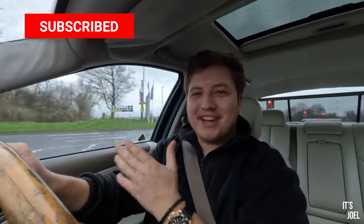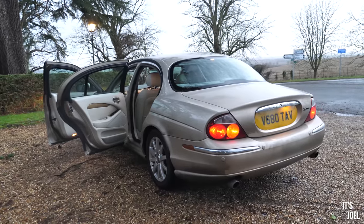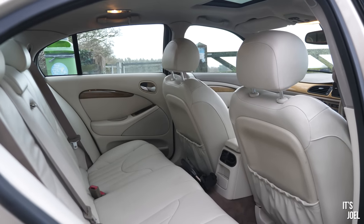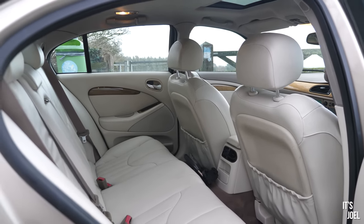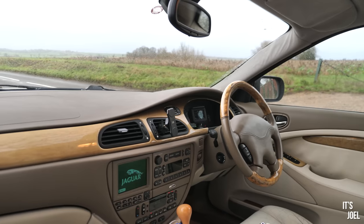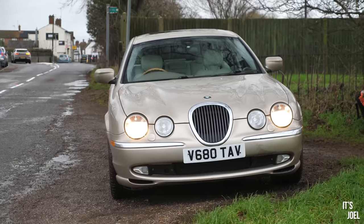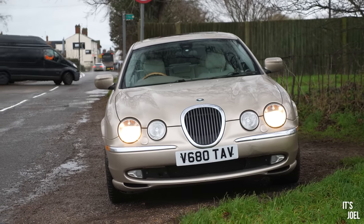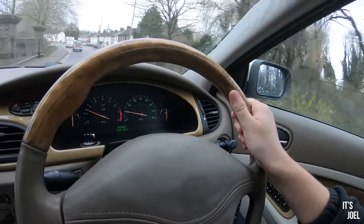Hello everyone, happy new year and welcome back to our Jaguar. This car has been used a lot over the past few weeks — it's been the daily steed for all of the Christmas visits, visiting family and friends. That's why I'm making this video, because I just want to tell you how great it's been. The Jag has been the car taking us to all of these places and events.